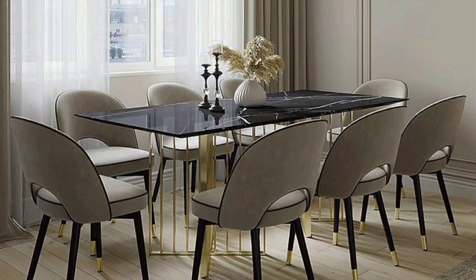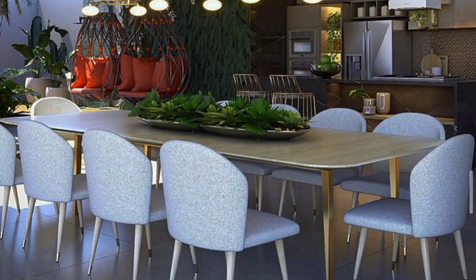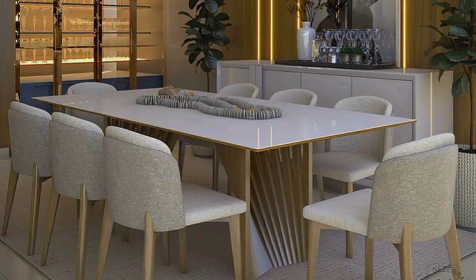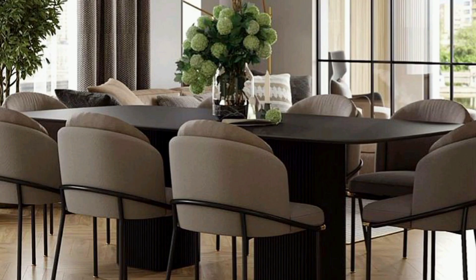There are a multitude of dining room decorating ideas that you can explore for interesting design. Whether you are looking for a modern dining table design or dining room decor items to use at home, you are bound to find it here. Check out this list of dining room decorating ideas to get you started.